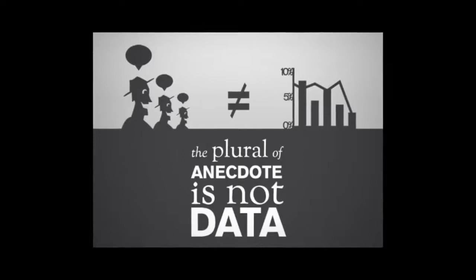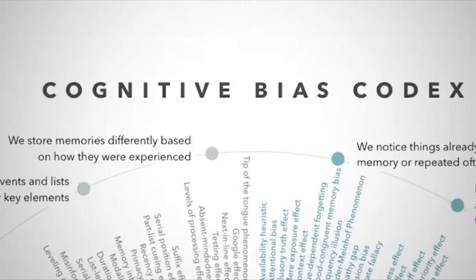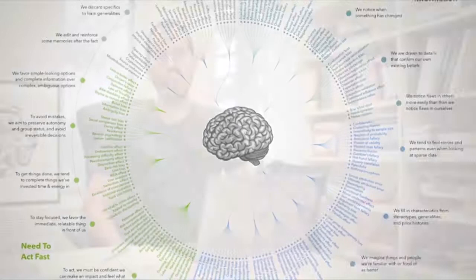If you see someone promoting a drug, a treatment, or anything based on their personal experience, you should understand all of the cognitive biases that could be potentially affecting a person's judgment, and you should demand proper scientific evidence to substantiate their claims — evidence in the way of rigorous scientific studies in reputable peer-reviewed journals.